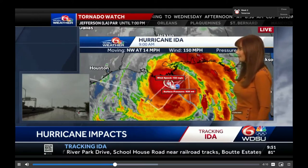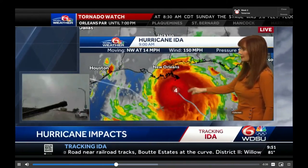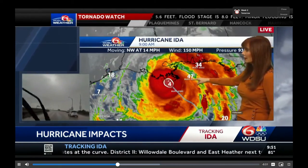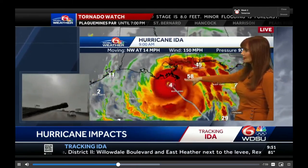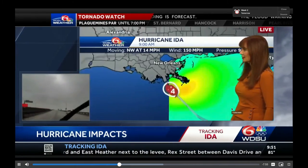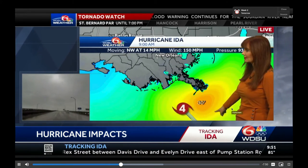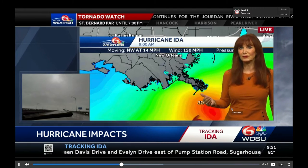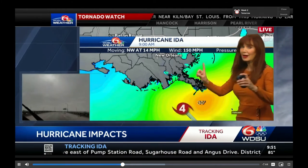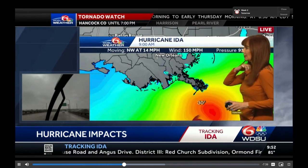It's coming on shore. Air Force Reconnaissance was in — 160 mile per hour winds is what they found. We're looking at the buoy data. You can see that outer band with winds of about 60 miles per hour. 30-foot seas just offshore. Katrina had 50-foot seas. So we've got some major seas going — and that's just the sea, not the rise.